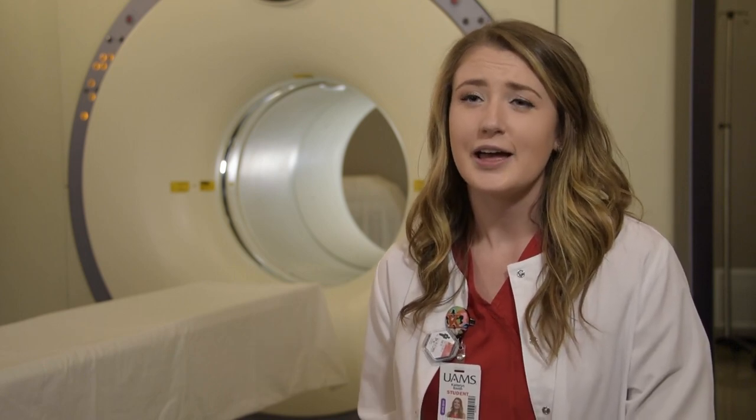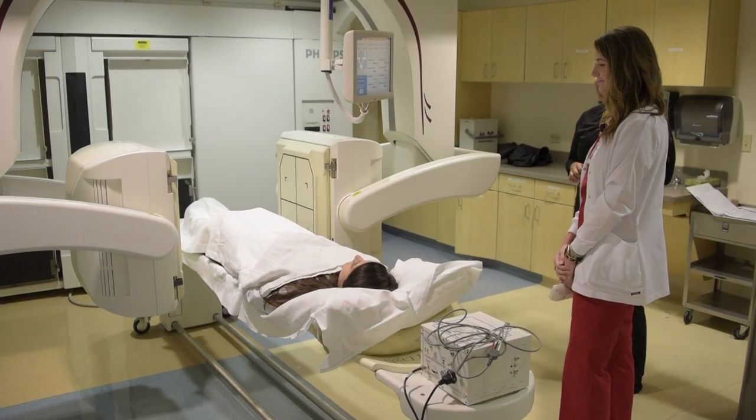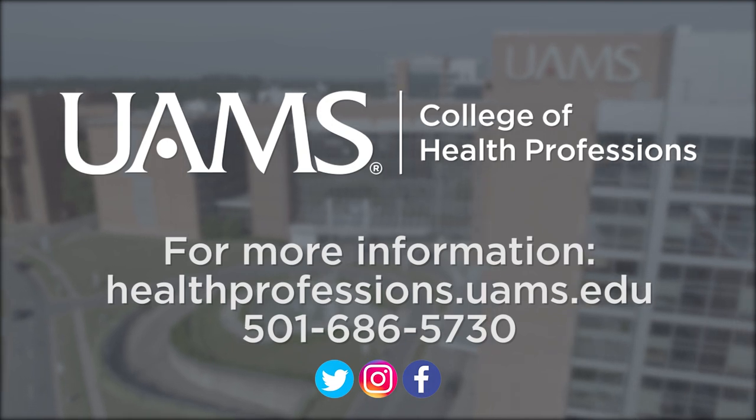Nuclear medicine imaging is a rewarding profession in that we enable the physicians to see the best areas of interest of a patient so they can make the best differential diagnosis. This profession has allowed me to combine my passion for learning and anatomy with my passion for helping people.